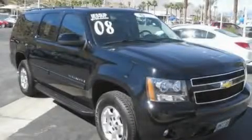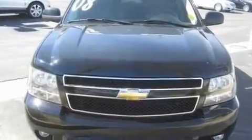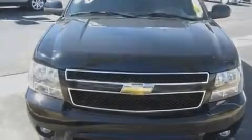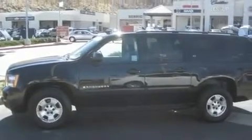This is a certified pre-owned 2008 Chevrolet Suburban, a big SUV for big fun. It features a 5.3 liter 8-cylinder engine, an automatic transmission, and 4-wheel drive.